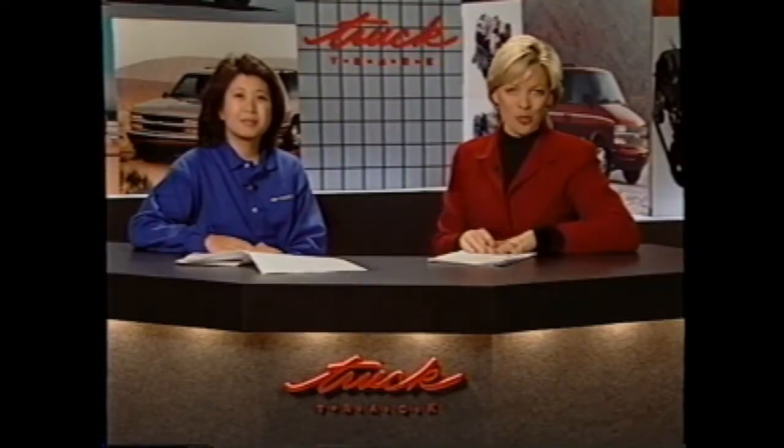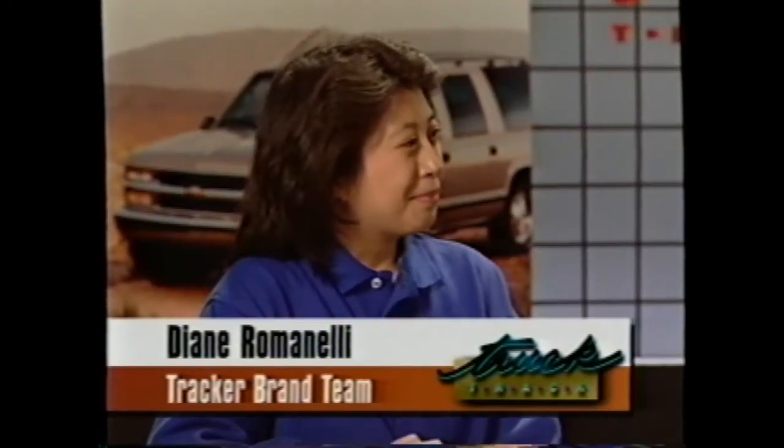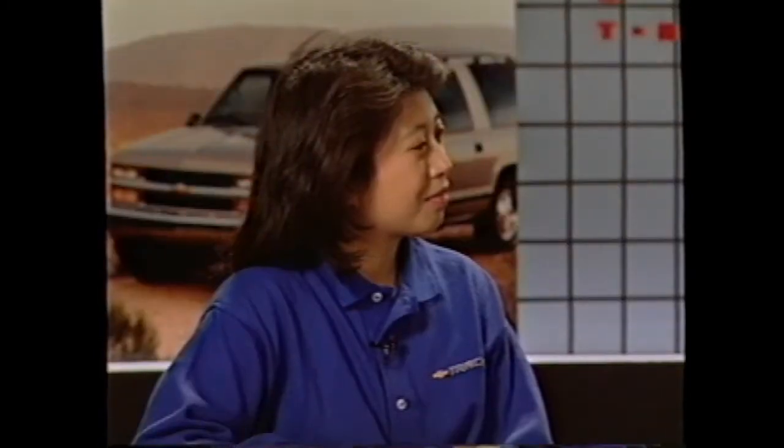Hi, I'm Callie North Hagen. Joining me today is Diane Romanelli of the Chevrolet Tracker brand team. Thank you for being with us. The Tracker is all-new for '99, but that was actually kind of surprising to hear considering it was almost done away with several years ago. Why did Chevy decide to make such a commitment to Tracker at this time?